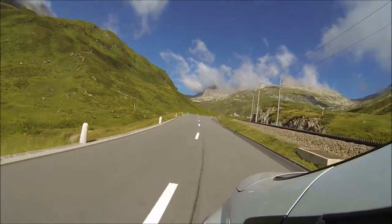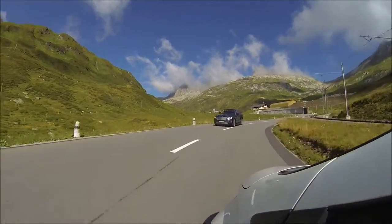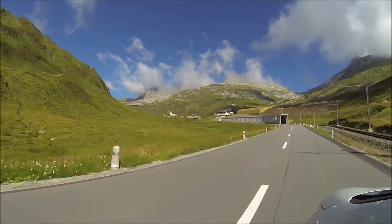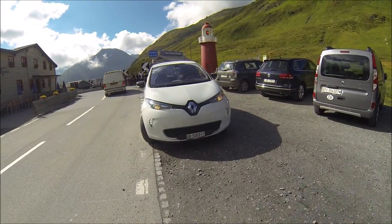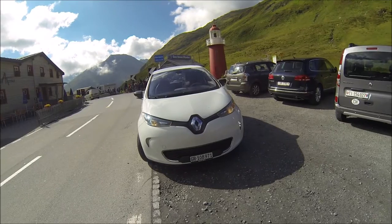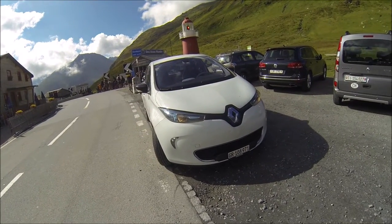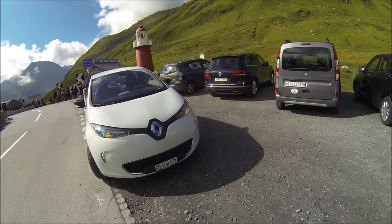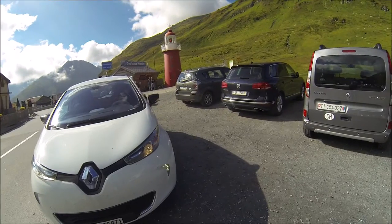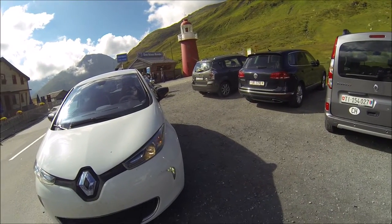We are reaching the top of the Oberalp Pass and you can see a very surprising thing over there — it's actually a lighthouse. There's a bit of a surreal scenery up here on the Oberalp Pass. We are at 2046 meters above sea level, and in the background you can see a working lighthouse with no sea or any lakes nearby.